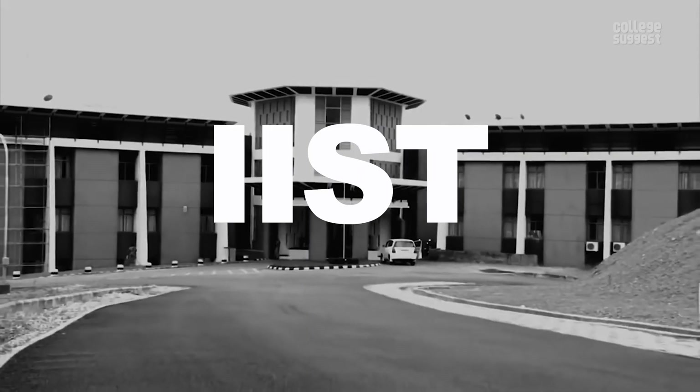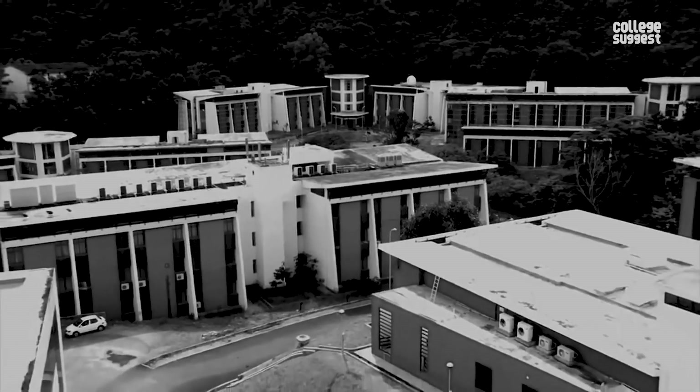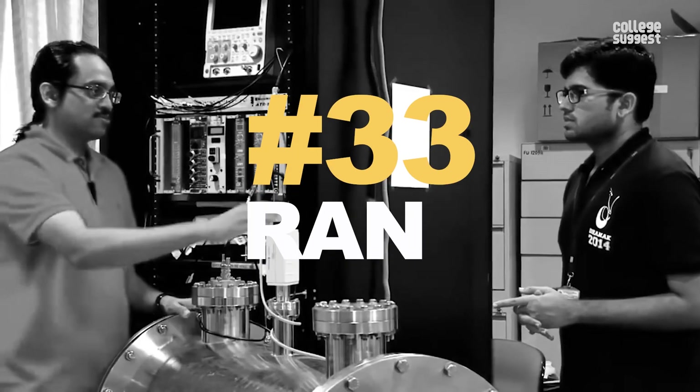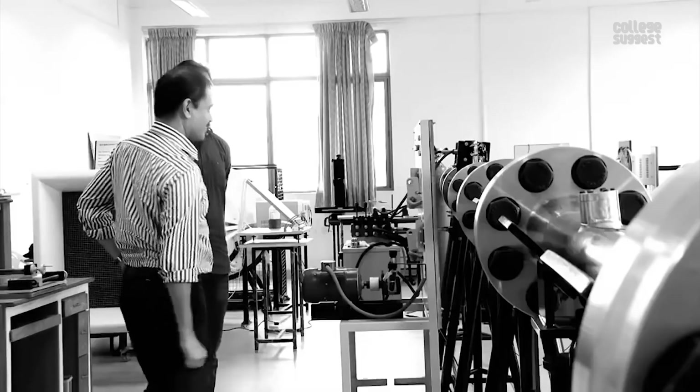Indian Institute of Space, Science and Technology 2020. The institution was established in 2007 to be a significant contributor in space endeavours with world-class educational and research facilities, and is now ranked at No. 33 in the Engineering category on the NIRF table 2020.